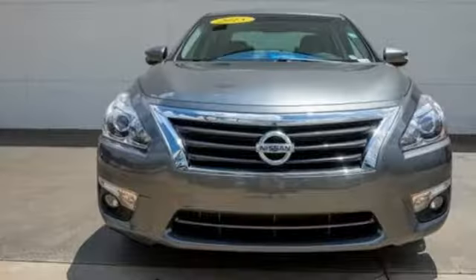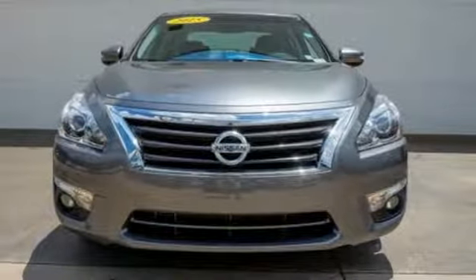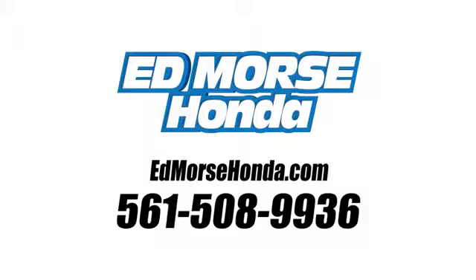Innovation. Excitement. Nissan. See it for yourself when you take it for a test drive. Call us today at 561-508-9936. For value and for service, it's Ed Morse.